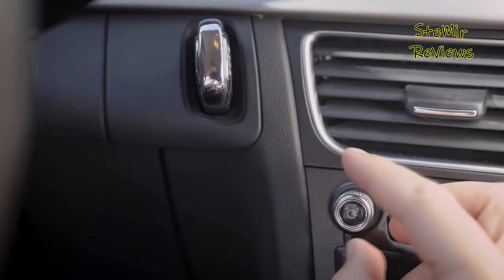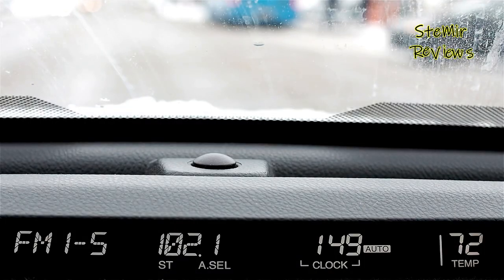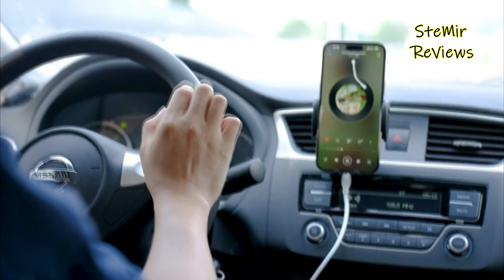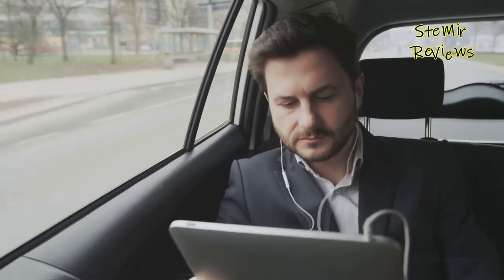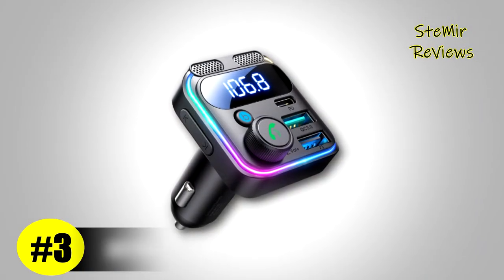Don't miss the opportunity to revolutionize your car audio setup. Share your thoughts and questions in the comments section, give us a thumbs up if you found this review helpful, and subscribe to our channel for more expert reviews, tips, and tricks on enhancing your driving experience. Join our community of car audio enthusiasts and let's make your time on the road even more enjoyable.